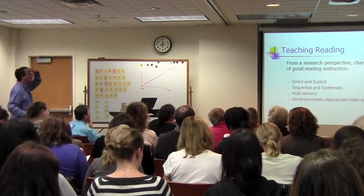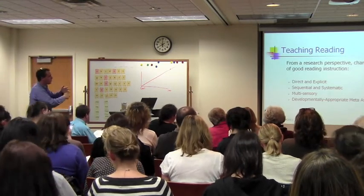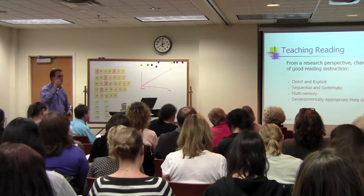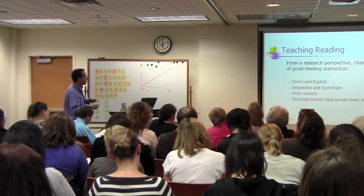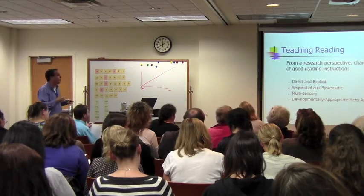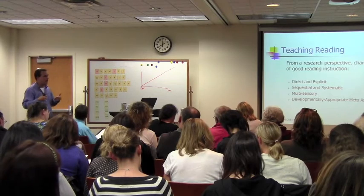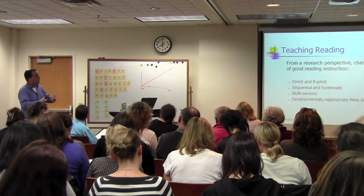So what's good reading instruction? It's direct and explicit. It's sequential and systematic. It's multi-sensory — there's a visual piece, there's an auditory piece, and if you're really good, there's a movement piece. And there's a developmentally appropriate meta aspect. What I mean by meta is getting the child to step back and see reading as a scientific process.